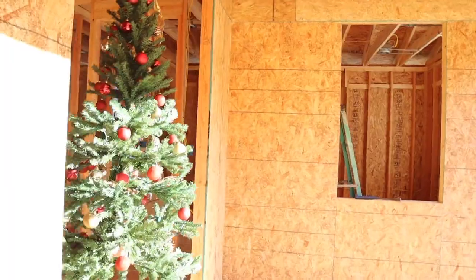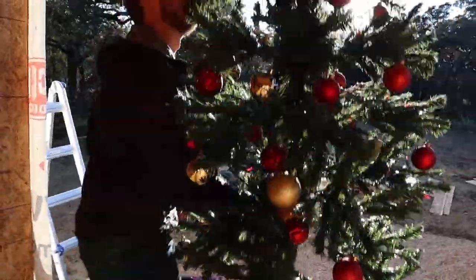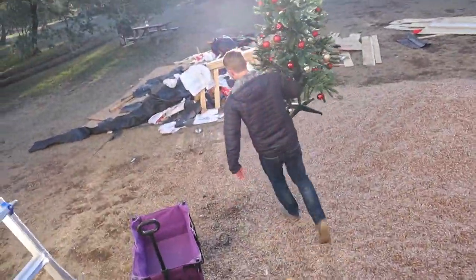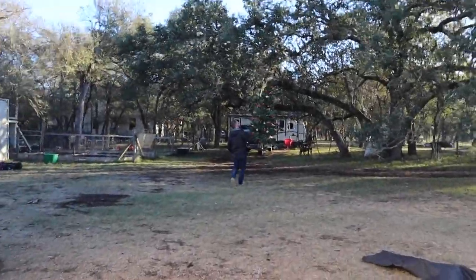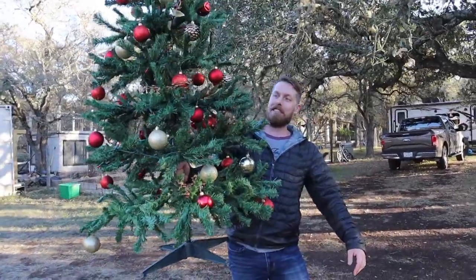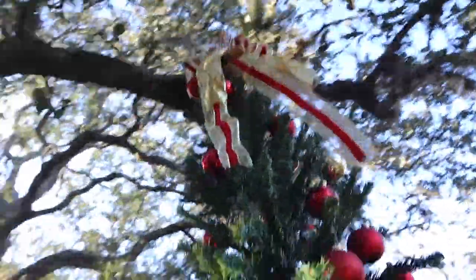We have nine-foot doorways. Wait — wait — wait. This is legitimate. Can you move? Yeah. Oh, you're going to hit the tree! Oh, that's so pretty in the sunlight.